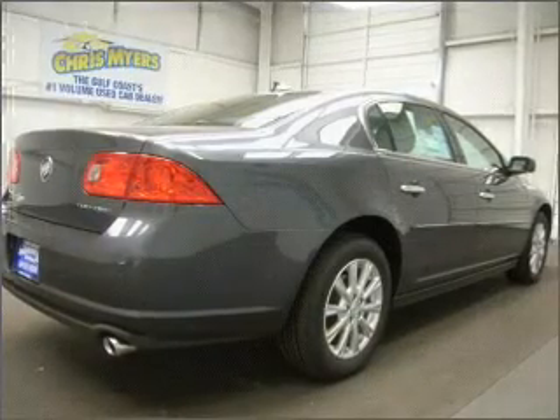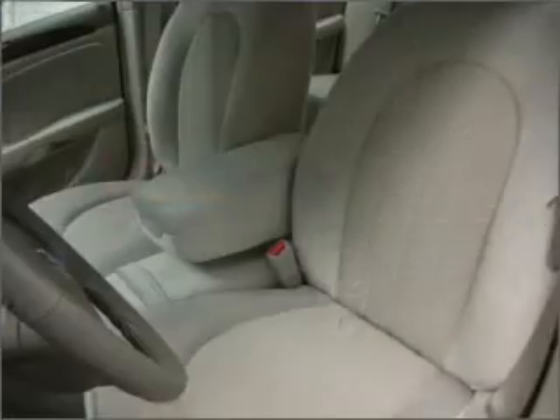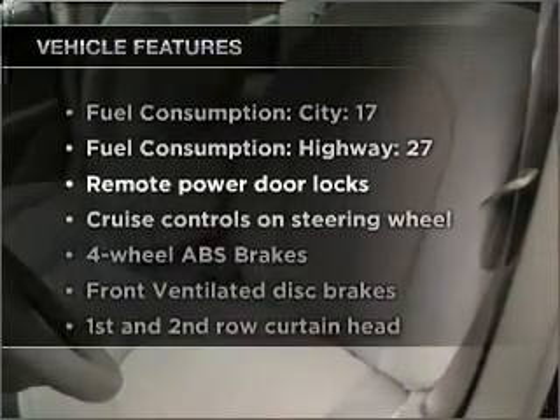Premium wheels give a more luxurious look. Brake safely with the anti-lock braking system. Memory settings are just one of the extras, and with these notable features, you won't want to miss out on the opportunity to own this amazing ride.